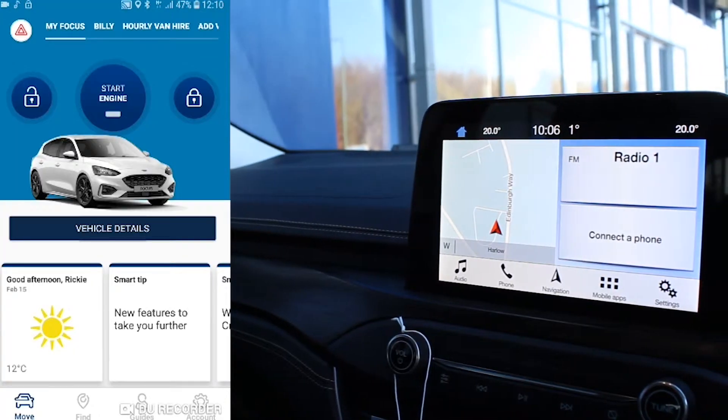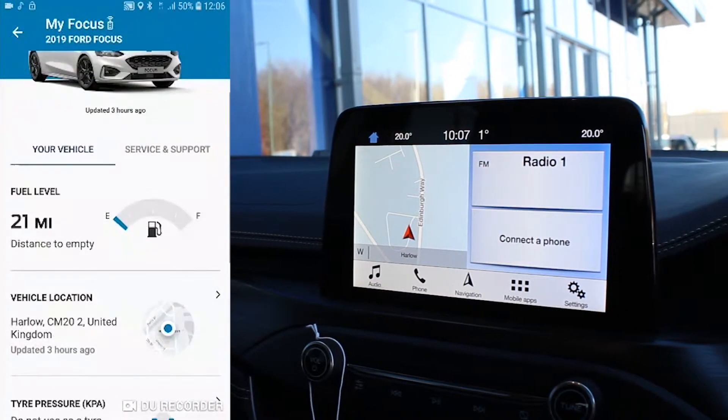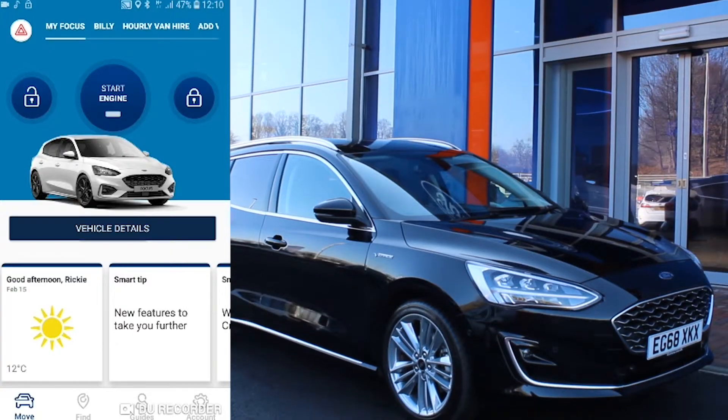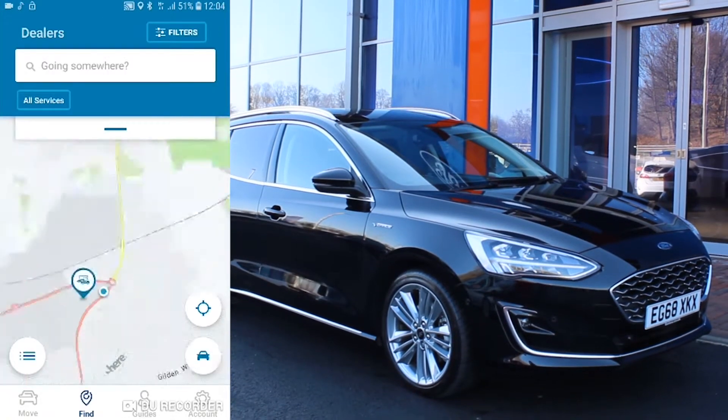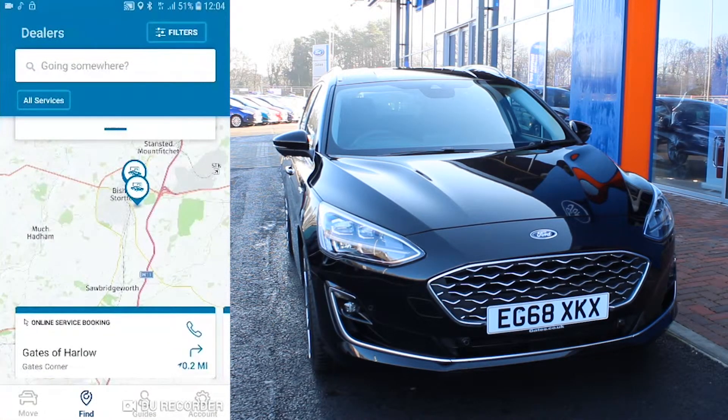The FordPass Connect modem also works as a Wi-Fi hotspot, allowing you to sync up to 10 devices, preventing data waste on journeys. The FordPass app also provides up-to-date traffic information — Ford's most accurate system to date.